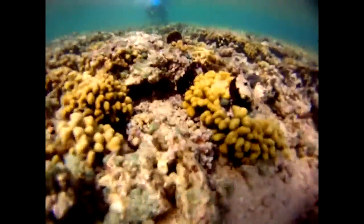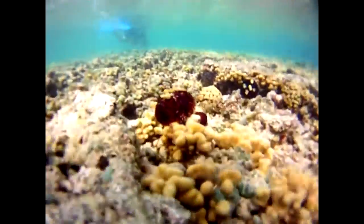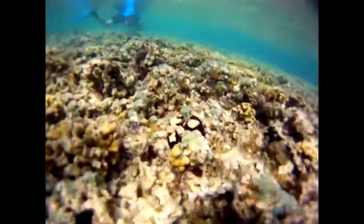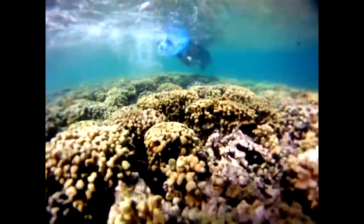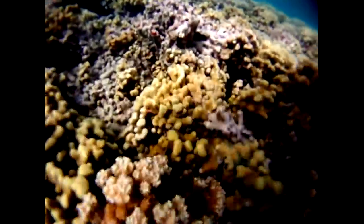Amongst all the rubble, there is hope. Urchins placed here previously are controlling the spread of the algae. And beyond the algae barrens, a healthy reef still thrives.